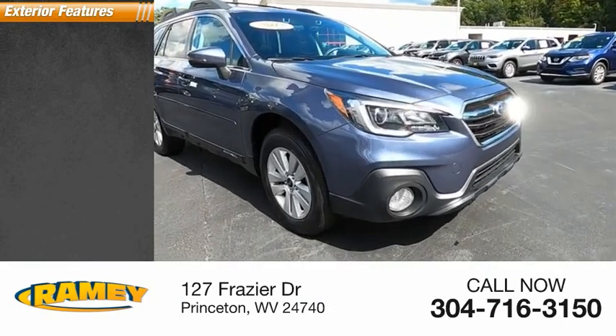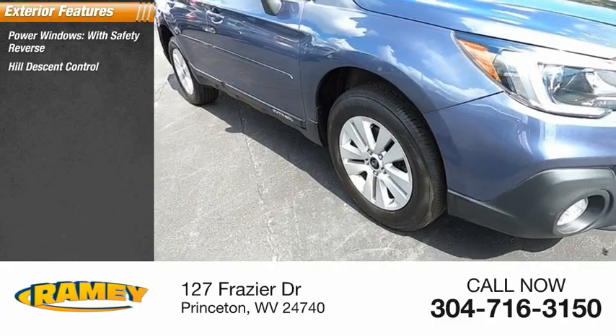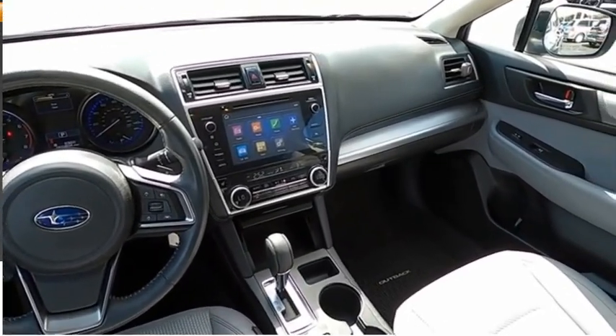Here are some of this vehicle's great options: power windows with safety reverse, hill descent control, active grille shutters, traction control, stability control, fog lights, power brakes, and braking assist.